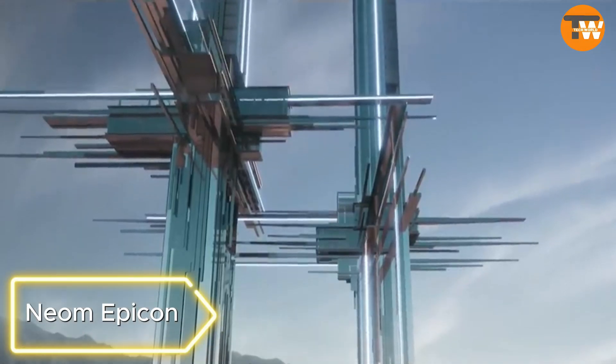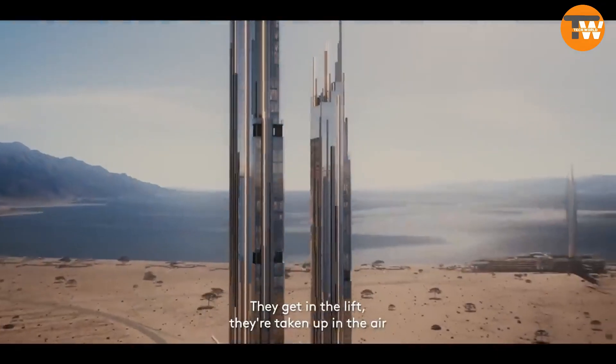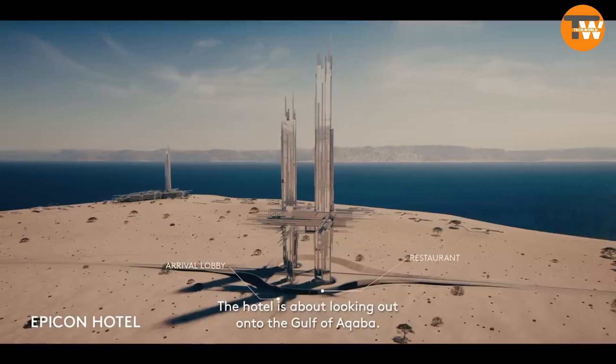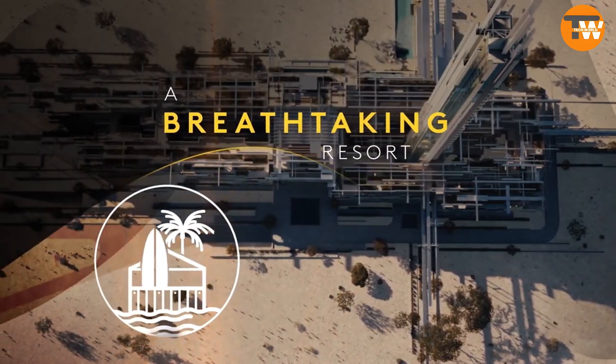NEOM Epicon: As part of Saudi Arabia's NEOM project, the country plans to build two lavish Epicon towers reaching heights of 275 and 225 meters. Positioned along the Gulf of Aqaba, these towers will be accompanied by a resort area with various points of interest.